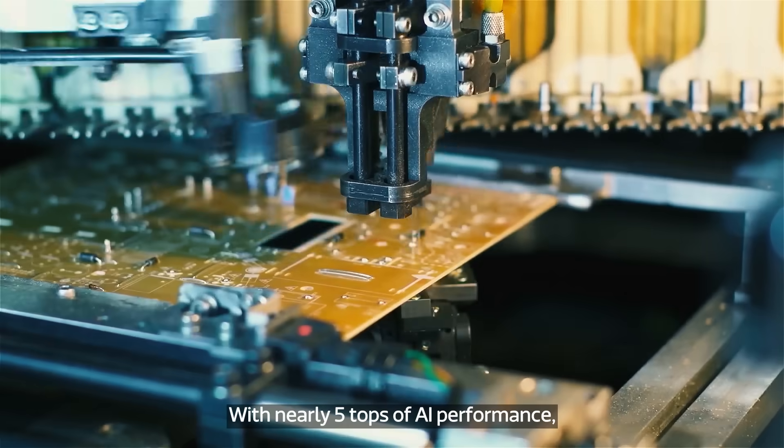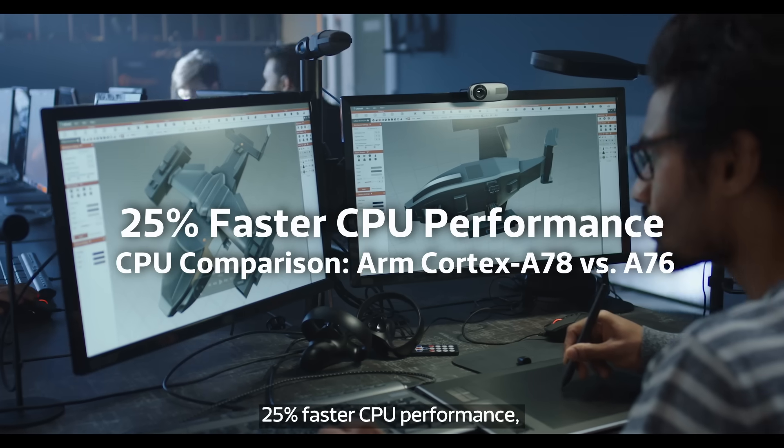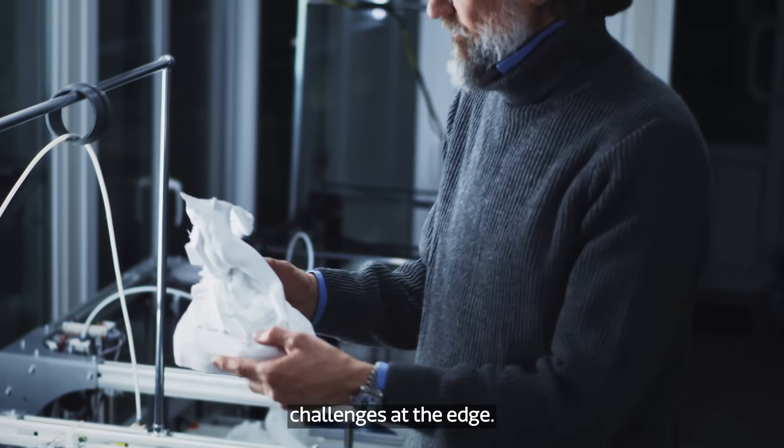With nearly five TOPS of AI performance, 25% faster CPU performance, and 25% power savings, IoT device makers can take on the most ambitious challenges at the edge.